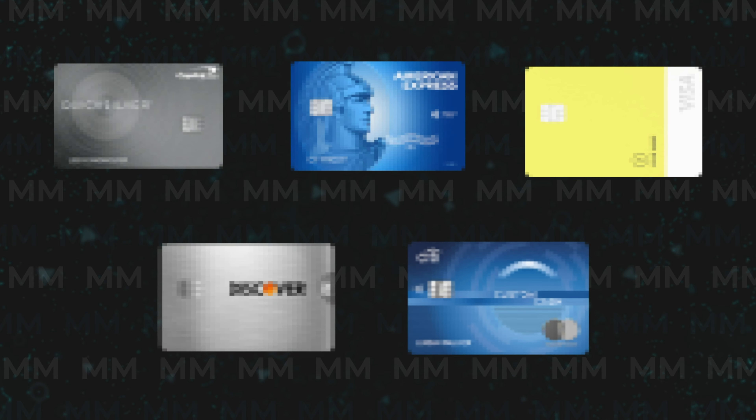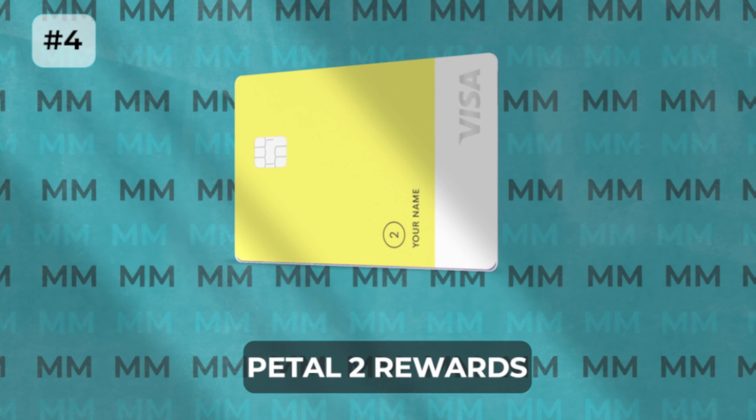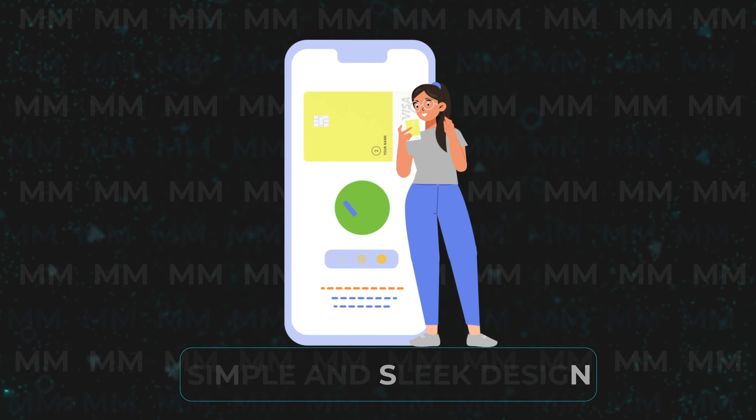We are just getting started, and I think the number 1 card on today's list is going to shock a lot of you. But coming in at number 4 is a product that we have never talked about before on this channel, and that would be the Petal 2 Rewards Card. This product is really targeted to users who are brand new to credit, and offers a simple and sleek design, allowing you to track your credit score over time and earn some awesome cash back and rewards along the way.